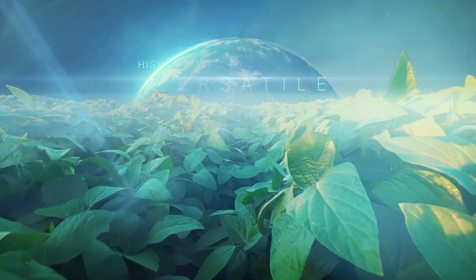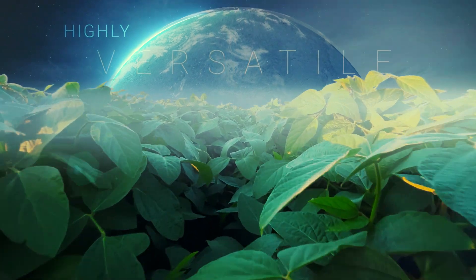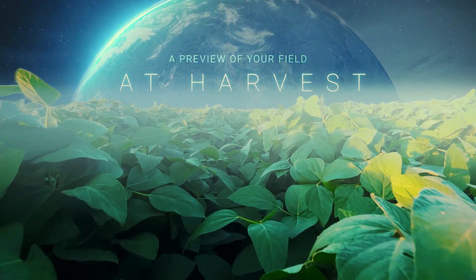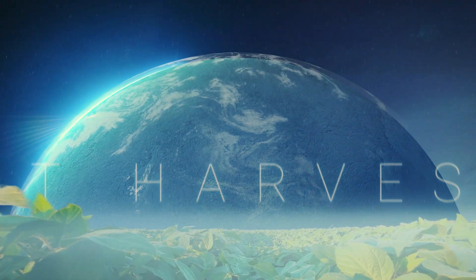Highly versatile, Preview 2.1 can be used in a fall burndown, pre-plant, or pre-emergent application. Its strong residual profile means Preview 2.1 not only stops weeds at the beginning of the growing season, it helps control later germinating weeds by reducing seed production of resistant weeds.